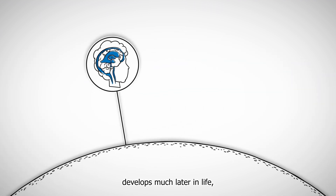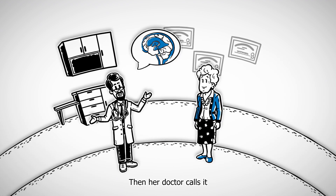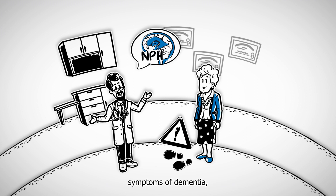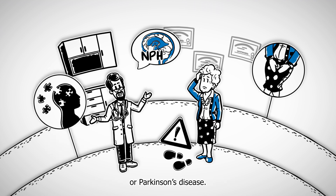Sometimes hydrocephalus develops much later in life, as in Erica's case. Then her doctor calls it normal pressure hydrocephalus, or NPH. Typical symptoms include trouble walking, symptoms of dementia, and a loss of bladder control.